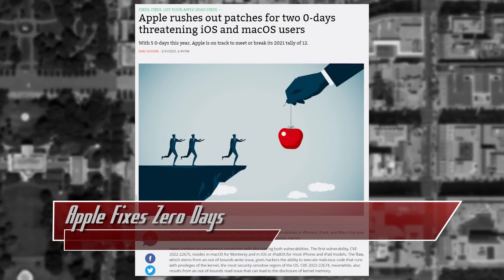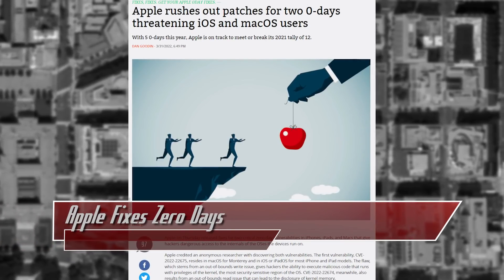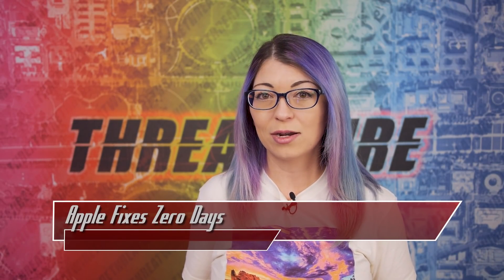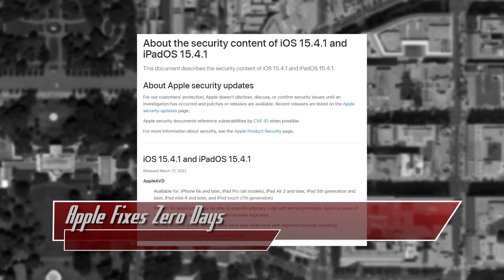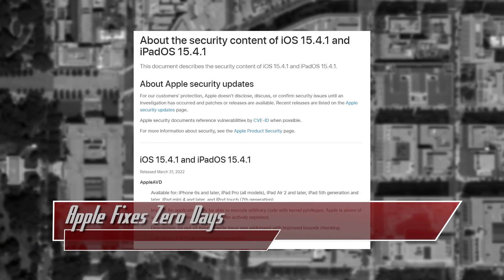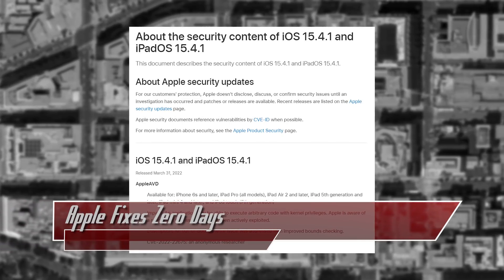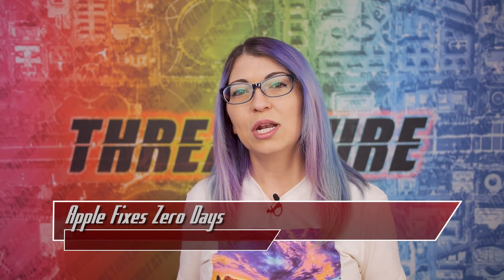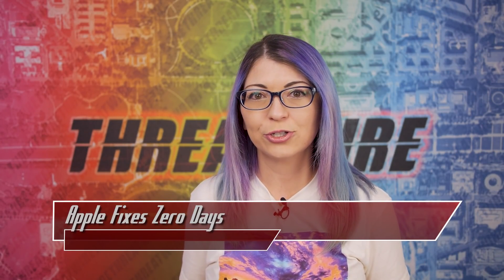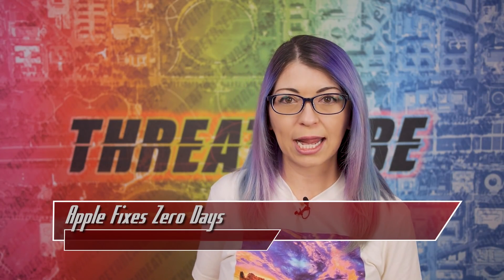Apple had some active zero-day flaws that it believes were being used in the wild, and patches are now available. There are two vulnerabilities, discovered by an anonymous source and fixed by Apple. The first is CVE-2022-22675, which is an out-of-bounds write vulnerability that exists in an audio and video decoding component called Apple AVD, and would allow for arbitrary code execution with kernel privileges. This was fixed with better bounds checking.